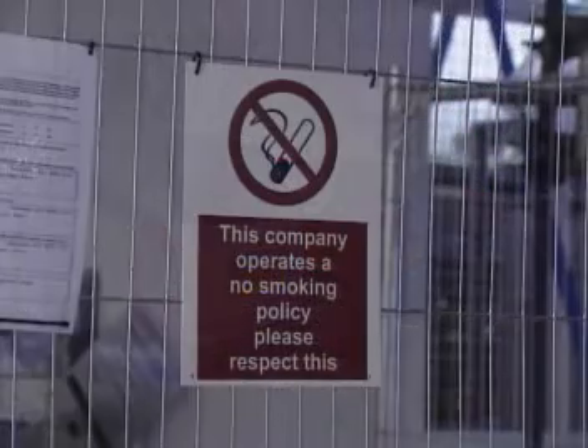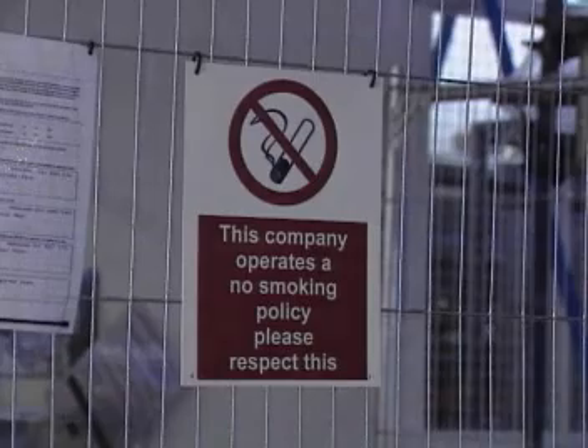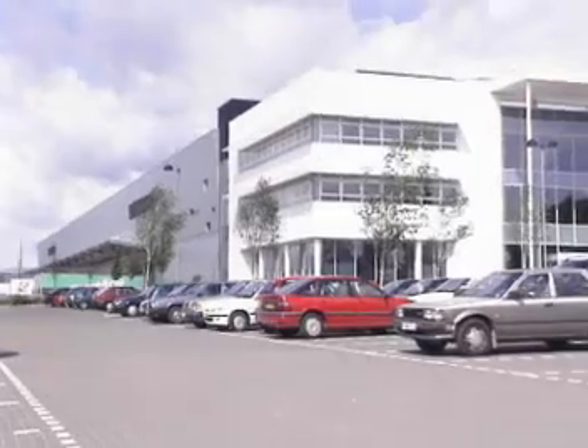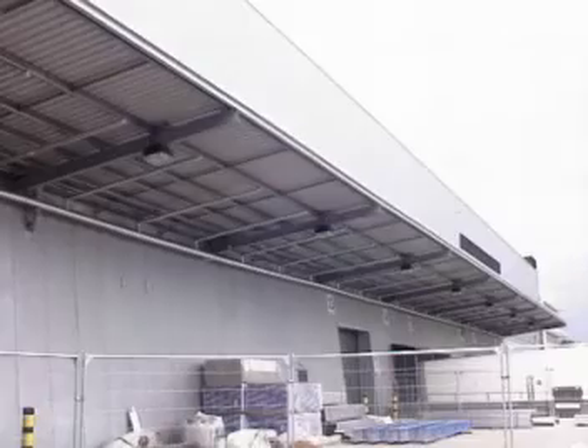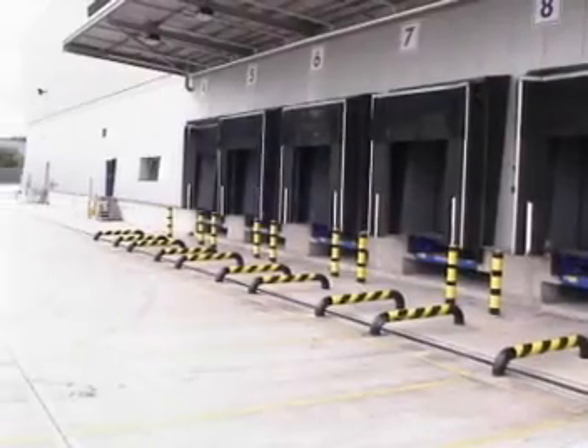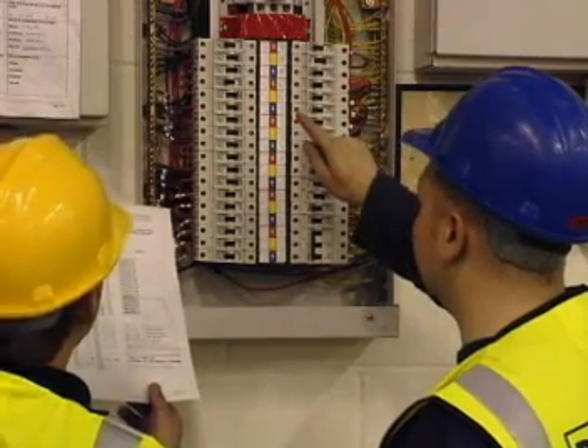A rigidly enforced no smoking policy operates throughout all our sites except in specifically designated areas. You may only enter areas that you've been given permission to access. Areas such as the roof, the interlock gates, the energy centre, the yard and all electrical equipment areas are strictly out of bounds.